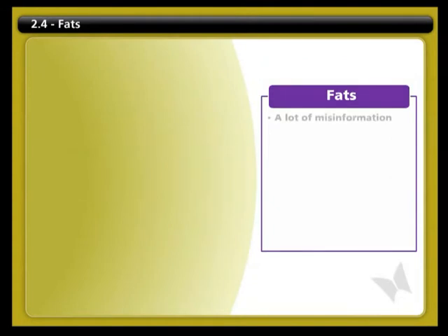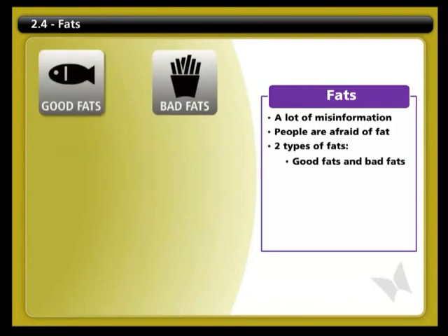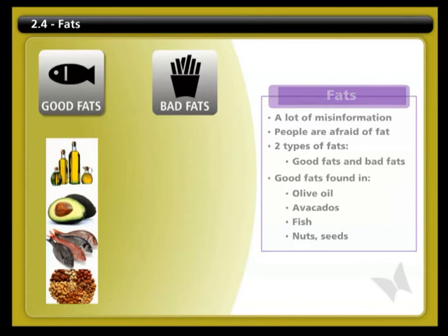There's a lot of misinformation about fats, and many people are afraid of eating fat because they think it'll make them overweight and unhealthy. What's important to know is that fats are divided into good fats and bad fats. We need to eat the good fats to maintain our health. Good fats are found in foods such as olive oil, avocados, fish, nuts, and seeds. Many of these sources, especially fish, contain healthy omega-3s. Good fats boost our health because they help reduce inflammation, lower bad cholesterol, and help decrease the risk of heart disease and stroke.